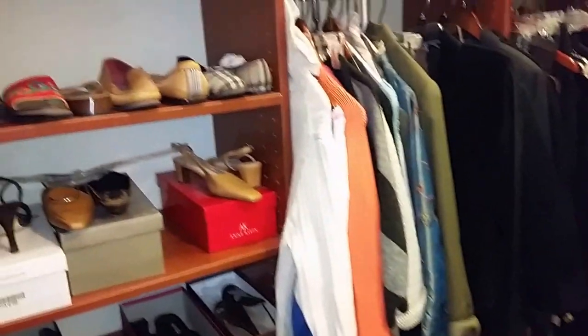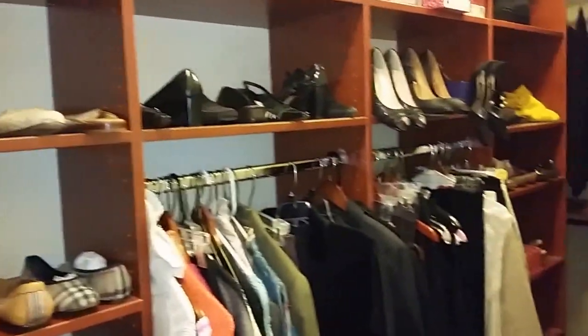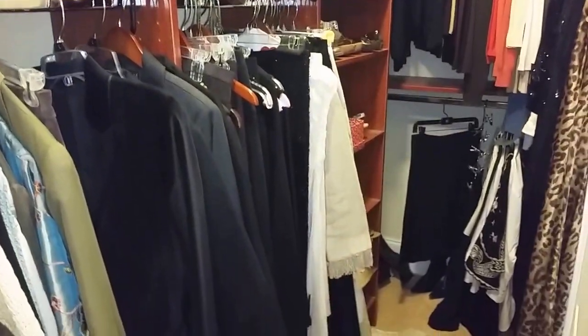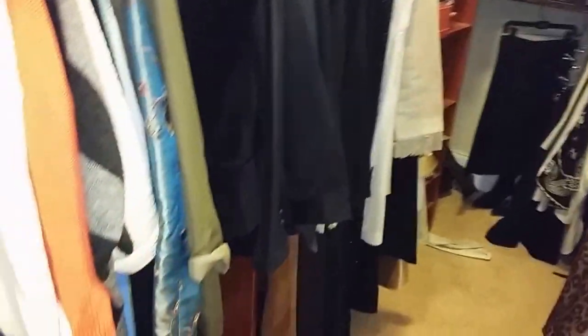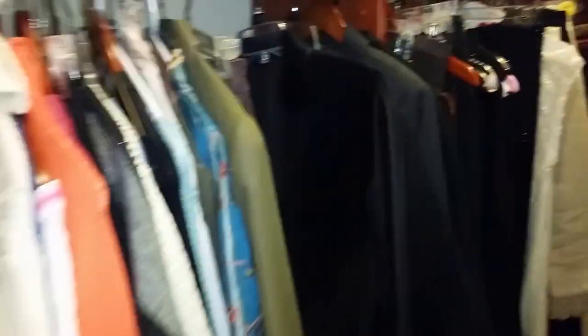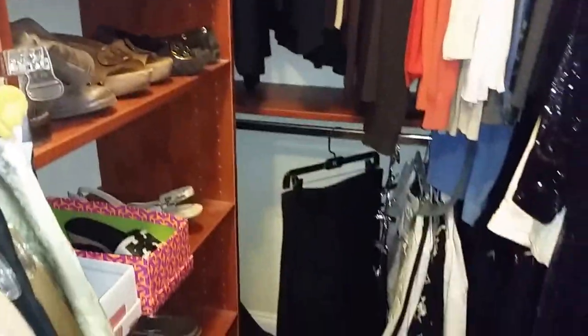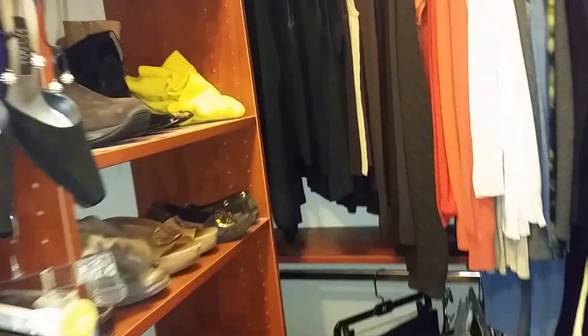Into the closet — there are a lot of shoes; size six and a half and sevens seem to be the size. Clothing is really nice — looks like mediums, large, extra large, small — a little bit of everything. A lot of the clothing is brand new. A ton of shoes — Tory Burch and the like. On the men's side it's also very nice.